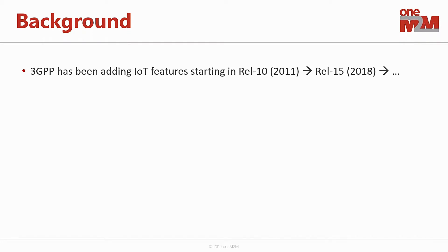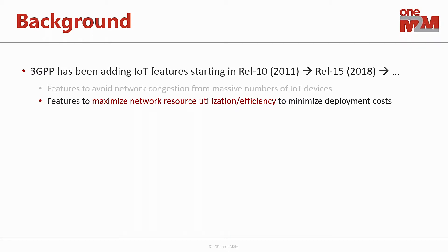They've continued evolving that all the way through Release 15, which was released late 2018. But they're not stopping there — Release 16 and Release 17, which they're actively working on right now, continue to add and build out functionality and features. The types of things they're looking at include features to help avoid network congestion from the massive numbers of IoT devices anticipated to be connecting to cellular networks.